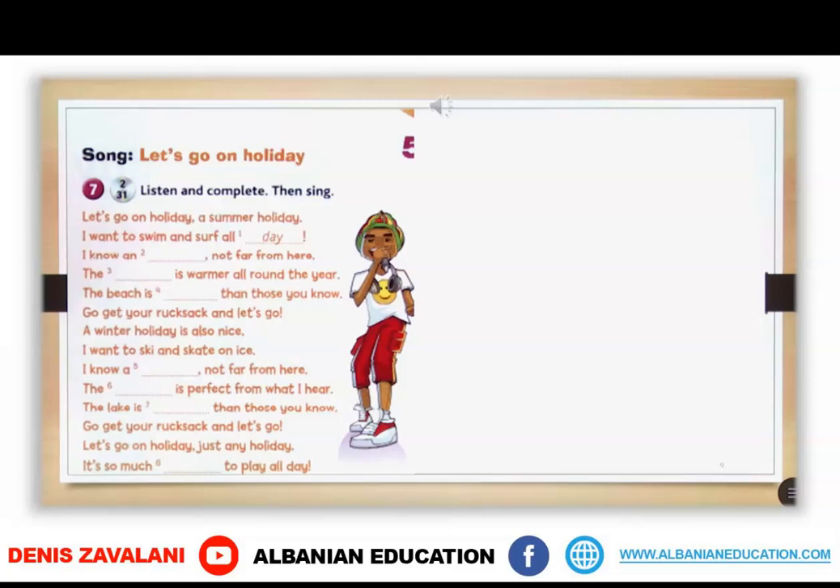Let's go on holiday, a summer holiday. I want to swim and surf all day. I know an island not far from here. The sea is warmer all round the year. The beach is longer than those you know. Go get your rucksack and let's go!